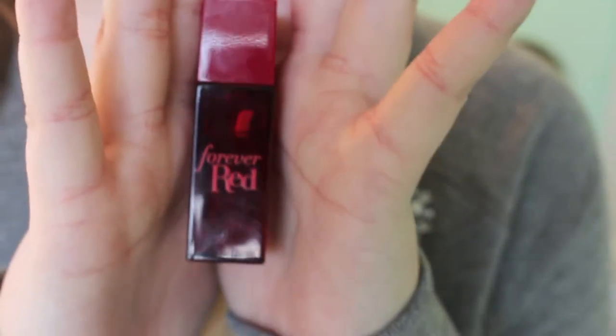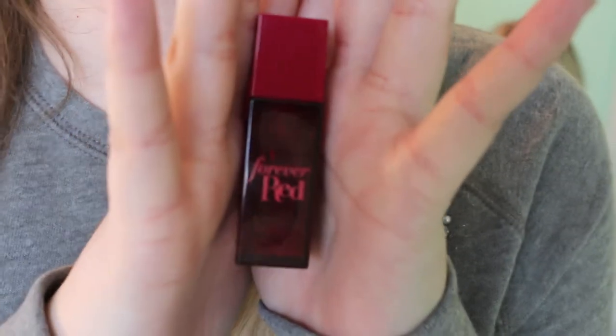Next we're going to share some perfumes and scents we've been really loving this month. For me, I've been loving two perfumes. The first one is by Bath & Body Works in the scent Forever Red. It just smells like caramel liqueur — it's a really nice warm scent for fall and it does last all day. This little guy retails for $10 at Bath & Body Works, and I got it for $5 on sale.